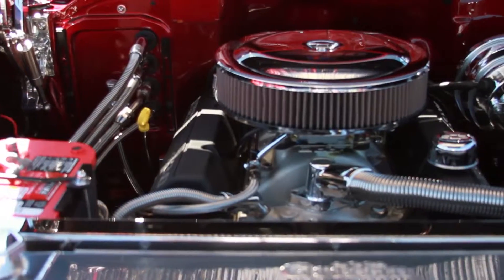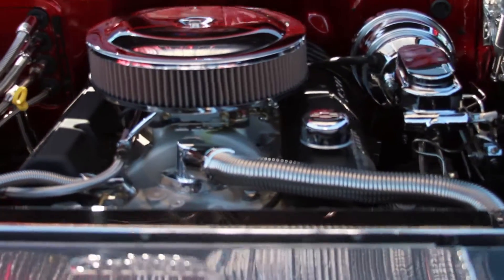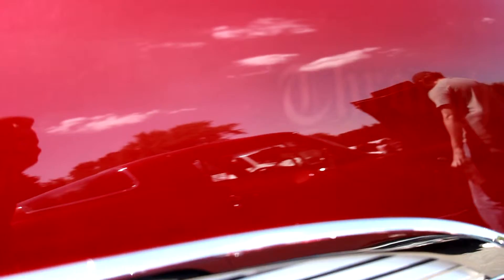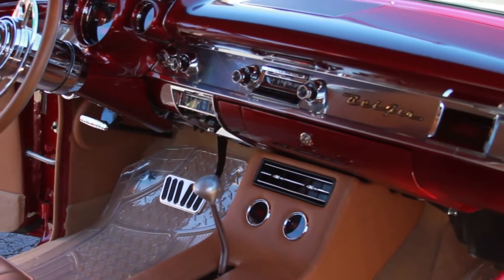It is spectacular. Tell me a little bit about the paint — it is so unique, it stands out. Tell me what you did there. The paint is called Brandywine over Gold. It's a House of Colors paint. And they actually paint the car with gold tinted primer, two coats of pure gold, and five coats of Brandywine.